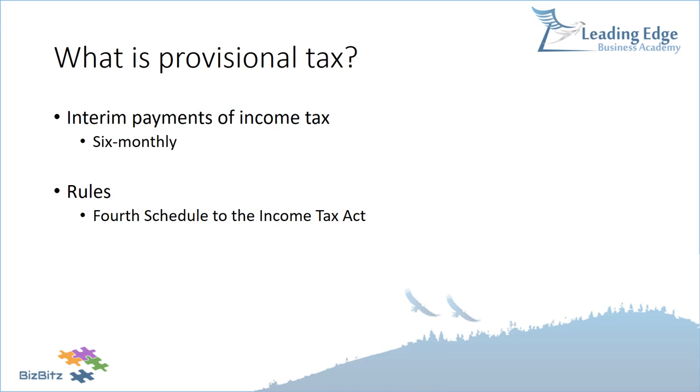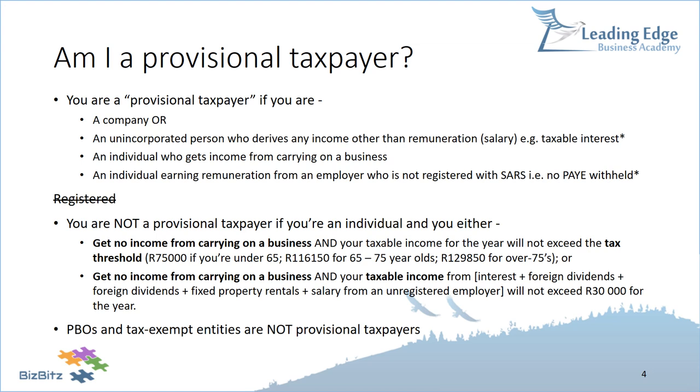The rules relating to provisional tax are set out in the Fourth Schedule to the Income Tax Act. SARS also makes a useful guide on provisional tax available through their website. Always make sure that whatever legislation or guide you are using is up to date and current, because tax law changes on an annual basis. The rules I'm referring to relate to the 2017-18 tax year.